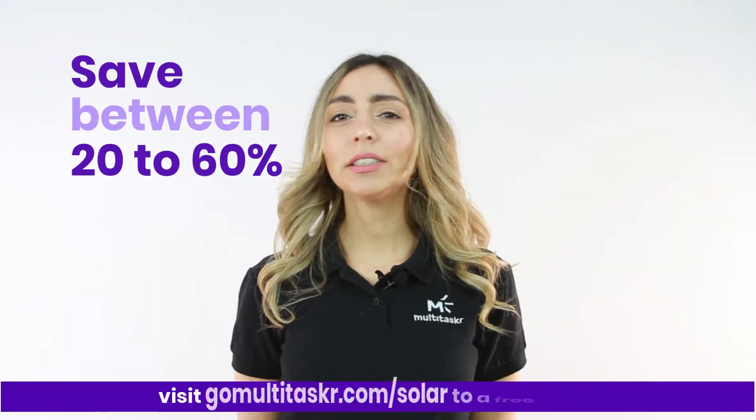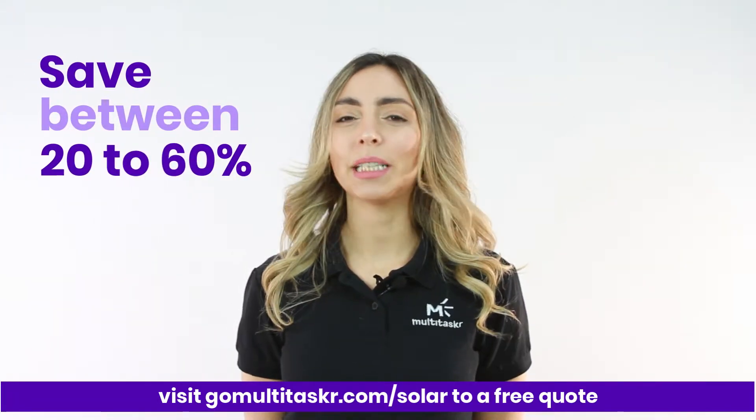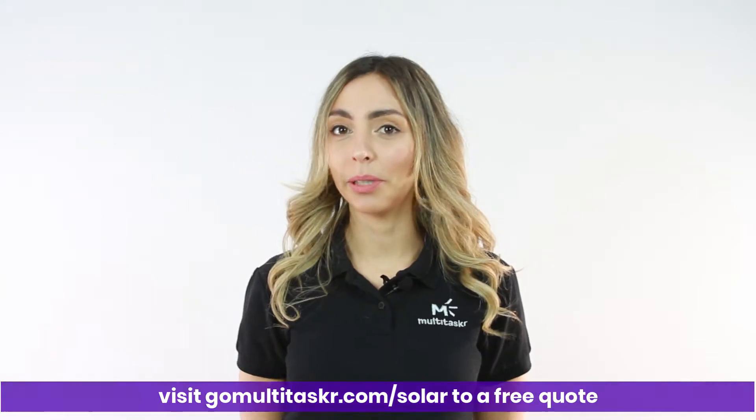Contrary to popular belief, switching to solar energy is not expensive. In fact, there are no out-of-pocket costs and you can start saving from day one. Our average customer saves between 20 to 60% on their monthly electricity bill.